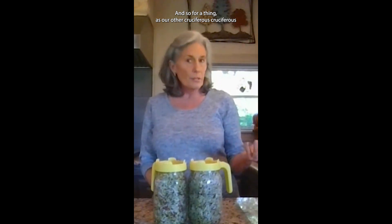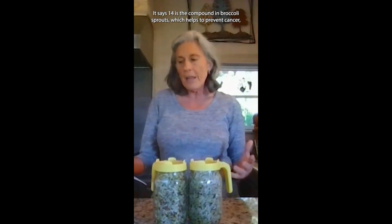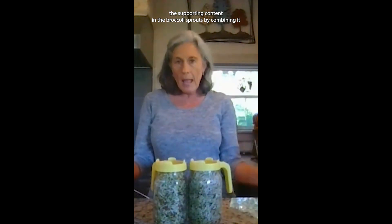It's been discovered that broccoli is very high in sulforaphane, as are other cruciferous vegetables, but broccoli sprouts are even higher. Thanks to one of my clients who turned me on to a study — this was done about six years ago, but I hadn't heard about it — on how you can increase the sulforaphane content in your broccoli sprouts. This study was published in 2018 in the Food Science Biotechnological Journal. It says sulforaphane is a compound in broccoli sprouts which helps to prevent cancer, and that some scientists wanted to see if they could increase the sulforaphane content by combining it with the sprouts of different cruciferous vegetables.